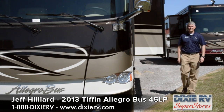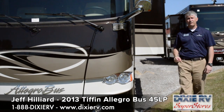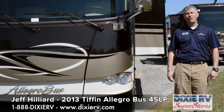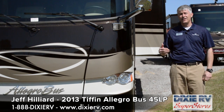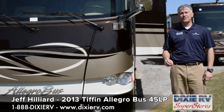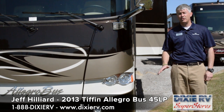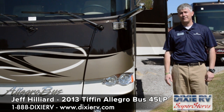Hi, this is Jeff Hilliard with Dixie RV. I'm here today to give you a walkthrough on the new 2013 Allegro Bus 45 LP. This new floor plan is a new introduction this year to Tiffin's amazing Allegro Bus line. The Allegro Bus is one of the top selling coaches in the country and the only one of the top five coaches sold that's in the true luxury level coach line.